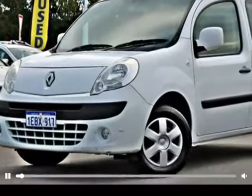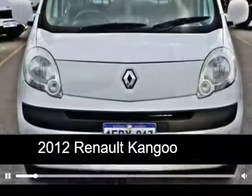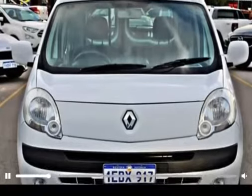This is the car you have been waiting for. This 2012 Renault Kangoo has great fuel economy and is the ideal runaround for families.